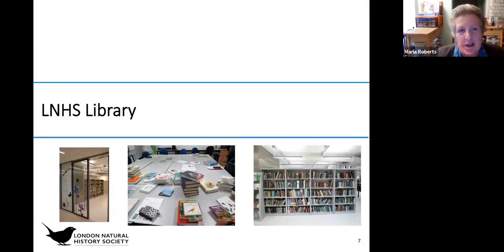We're going to start off with the LNHS library and hand over to Julie, our librarian.